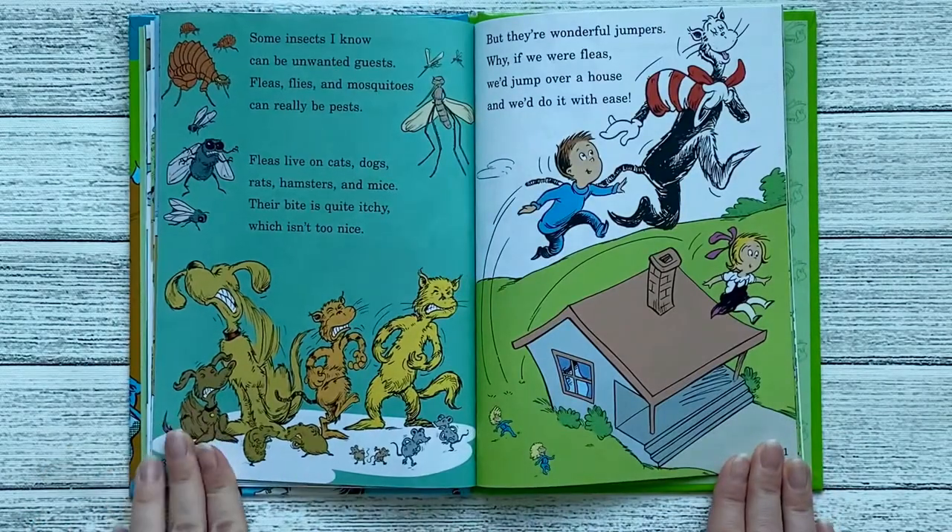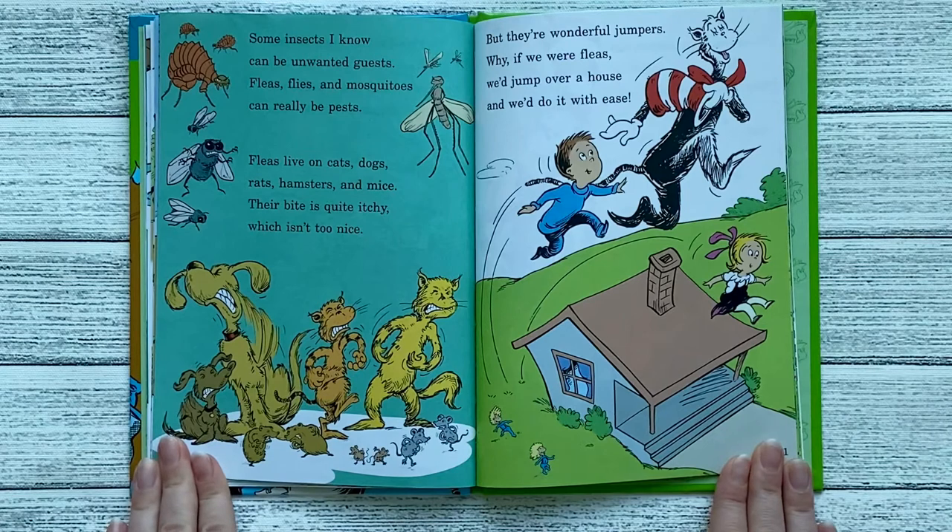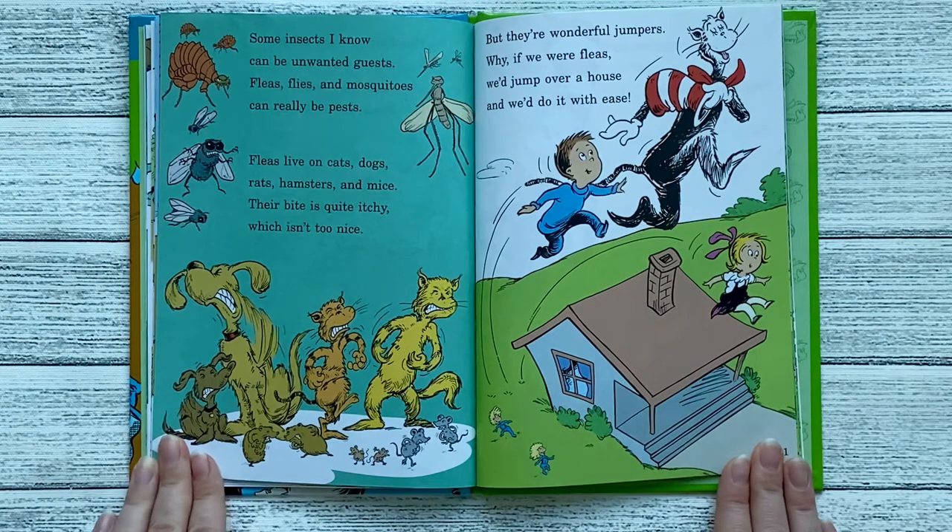Some insects I know can be unwanted guests. Fleas, flies, and mosquitoes can really be pests. Fleas live on cats, dogs, rats, hamsters, and mice. Their bite is quite itchy, which isn't too nice. But they're wonderful jumpers. Why, if we were fleas, we'd jump over a house, and we'd do it with ease.